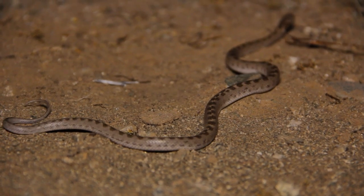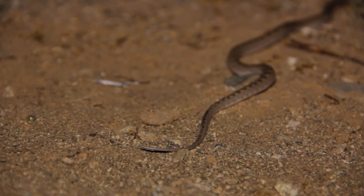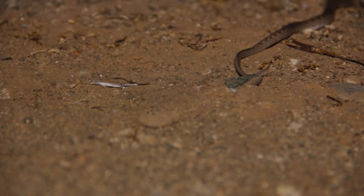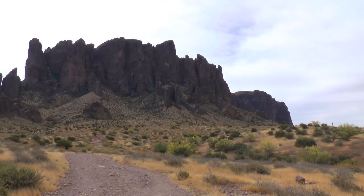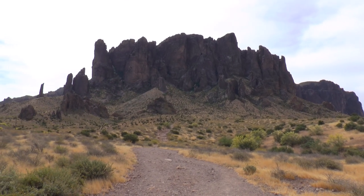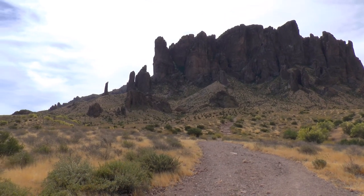Although the animals highlighted in this video are venomous, their benefit outweighs the often over-exaggerated danger they pose to humans. They play a vital role in the environment and their toxins can be extracted and used medicinally. Look for part two of Venom in the Desert, where we feature killer bees, more rattlesnakes, the deadly venomous Gila monster, and toxic amphibians.